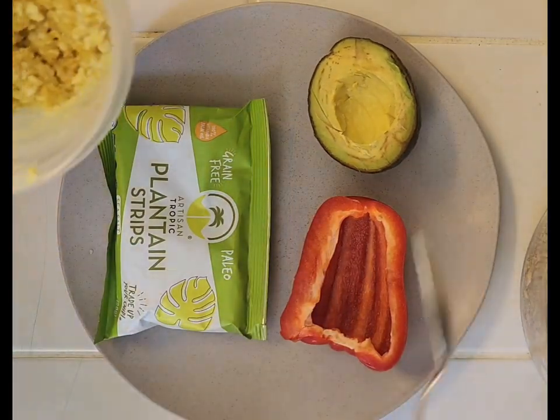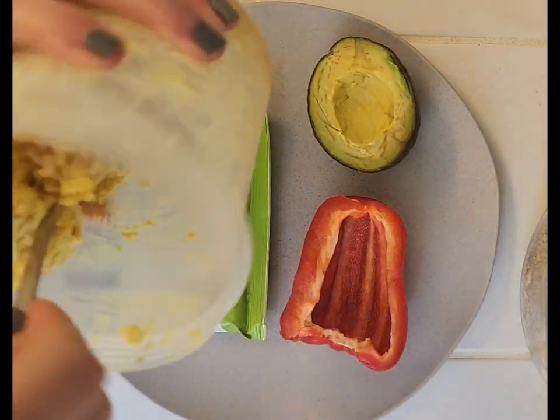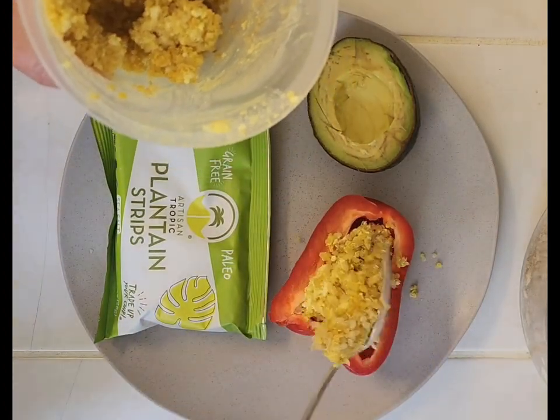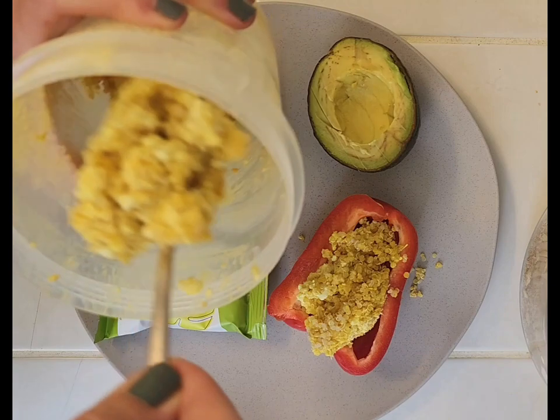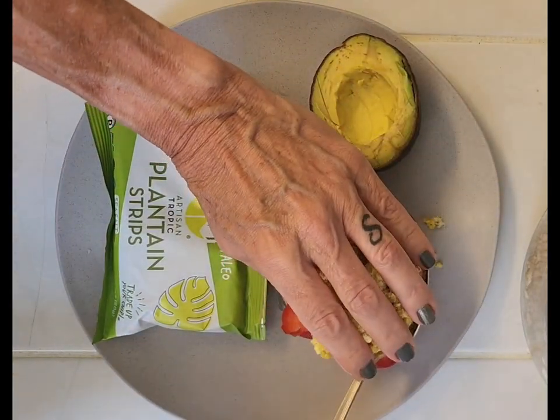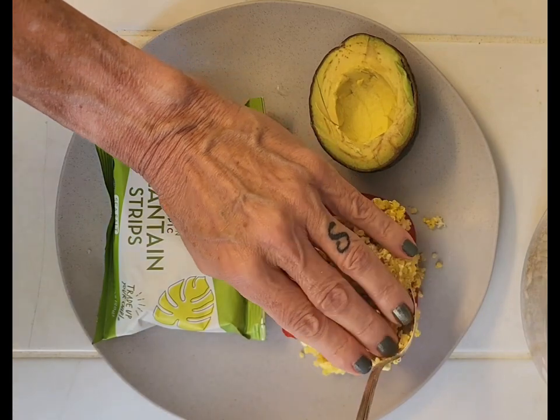All right, I'm just gonna stuff my pepper. I've cut it in half, de-seeded it. I'm gonna put my quinoa cottage cheese, turmeric stuffing in my pepper. Pack it in there.